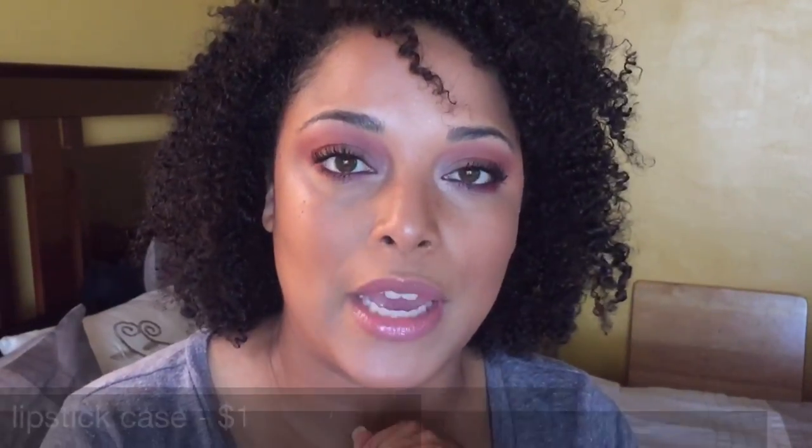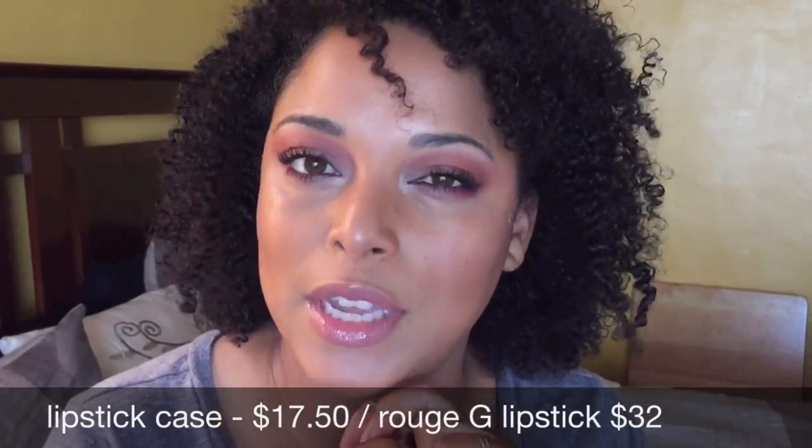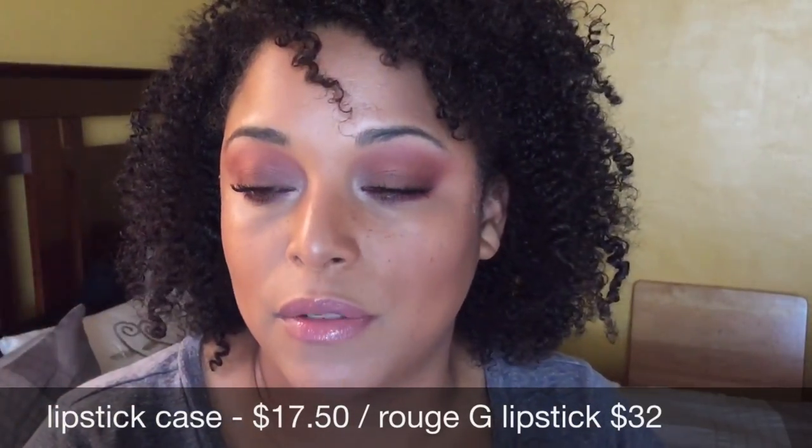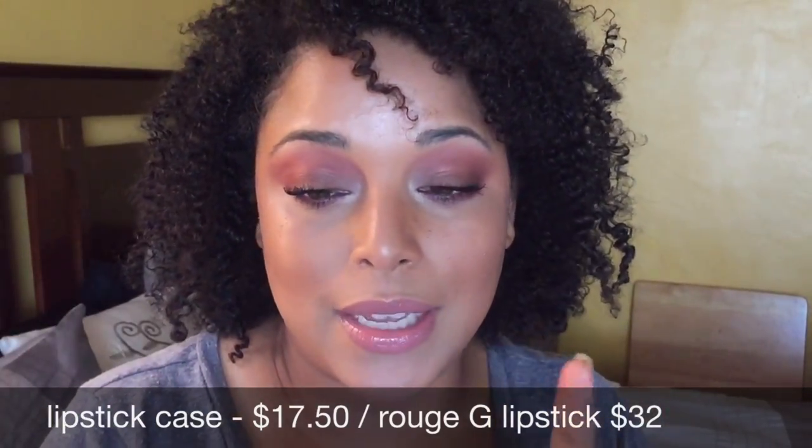I want to get a couple more. I think the case itself was like $17.50, which for a good line wasn't too bad. The lipstick was about $32. I'll list it down below. I did pick mine up from the Sephora VIB sale, so I got 15% off. Together they retail around $50 to $52 with the case and the lipstick.